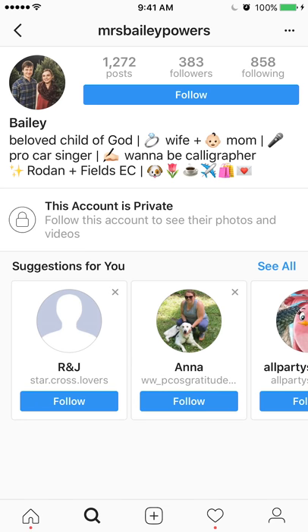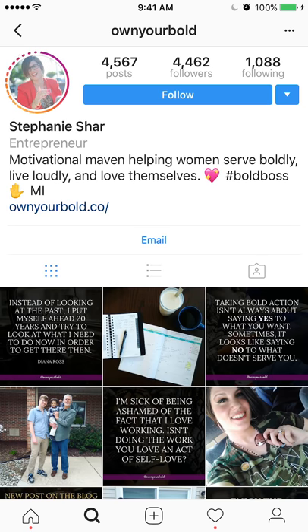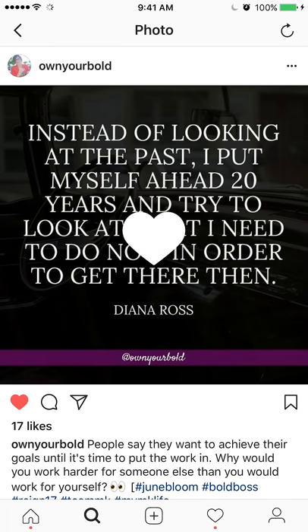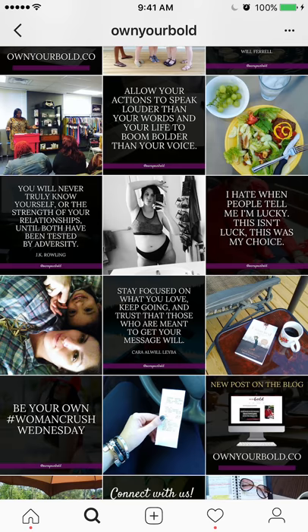Just follow people — they're going to follow you back. Follow the people, then like their photos. It would be really important to like and even comment on something if you find something really interesting.